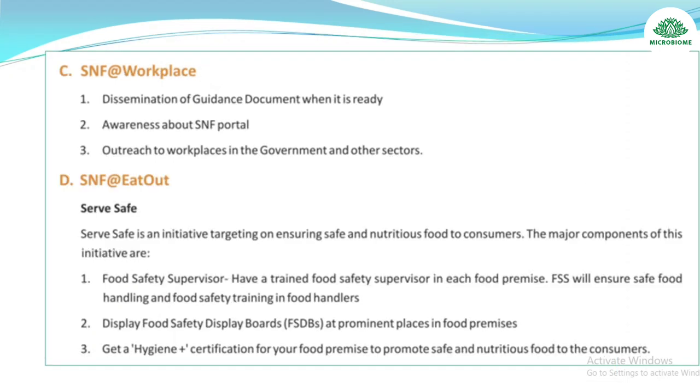SNF at Workplace: dissemination of guidance document when ready, awareness about SNF portal, and outreach to workplaces in government and other sectors.